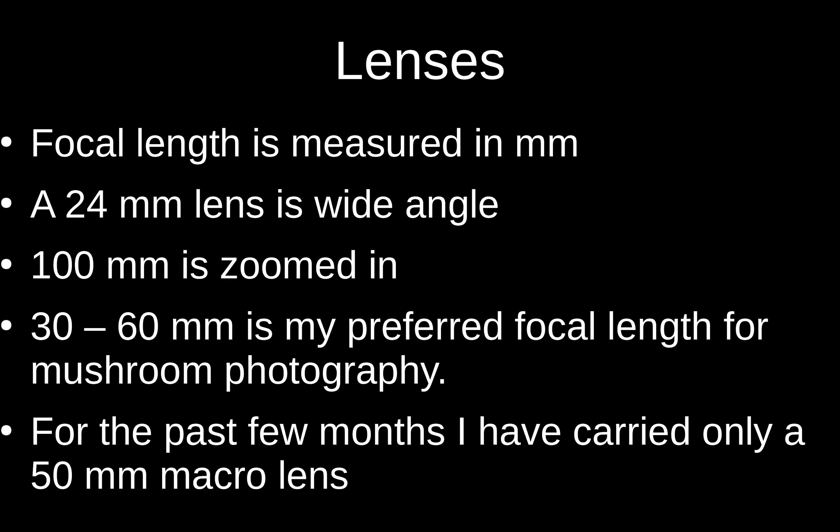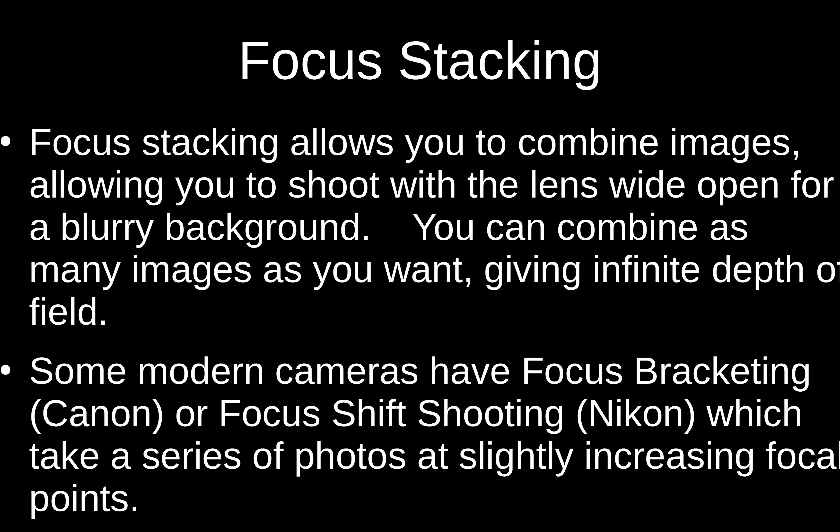One of the most important techniques to make your photos look awesome is focus stacking. If you've ever seen the work of Stephen Axford, or pretty much every photo I've taken in the past couple years, they're all focus stacked. What it does is combine a whole bunch of different photos into one picture — it bends the rules of photography to allow you to get as much depth of field as you want with a very blurry background, so your subject stands out really well. You can stack as many photos as you like to get as much depth of field as you want.